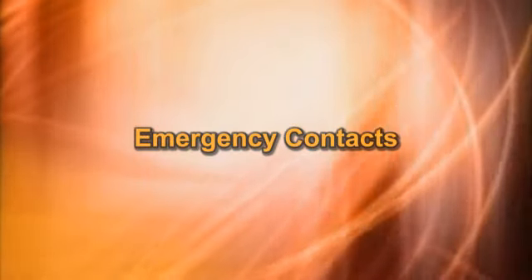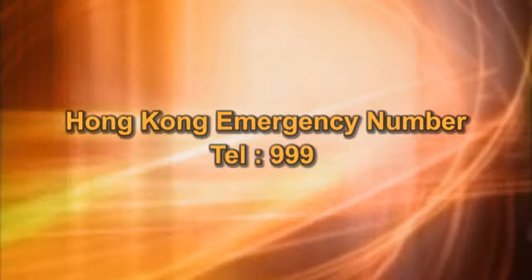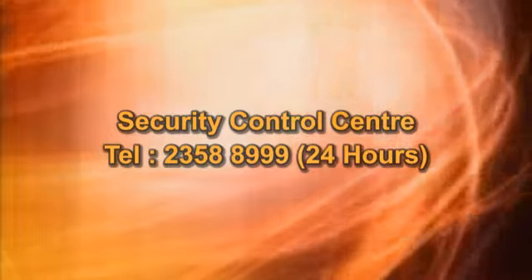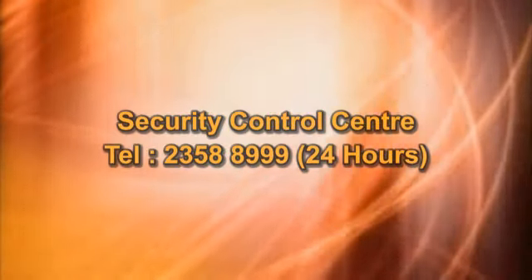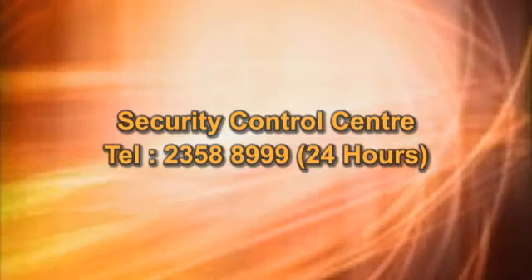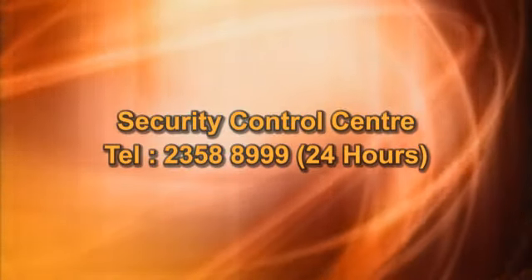Emergency contacts: Please dial 999. Inform the Student Housing Office and Security Control Centre at 2358-8999. This office is open 24 hours a day.